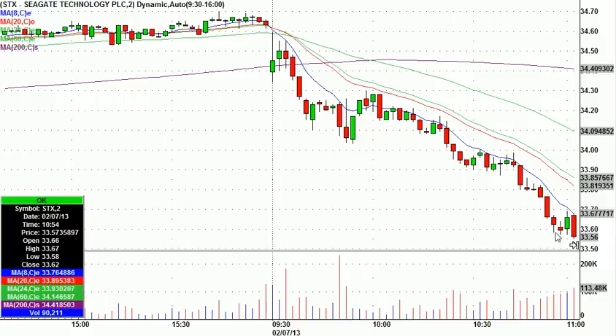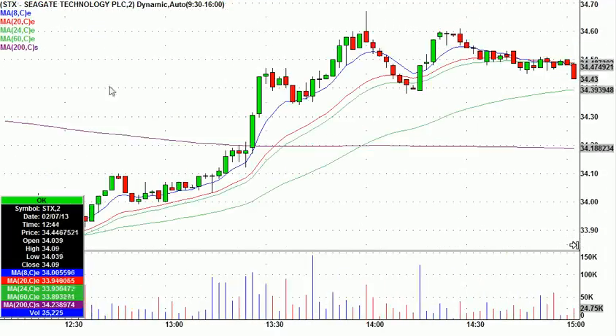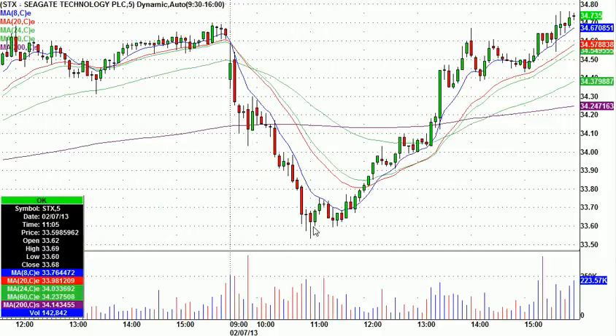There's the trigger, there's the stop right there, and then look what happens. I got stopped out for nine cents, and then it goes on. I got plenty of thank-yous because a lot of people in the chat room are smarter than I am — they used a wider stop, and that's just beautiful. I picked it about a dime from the bottom of the day. But anyway, I absolutely blew that one.